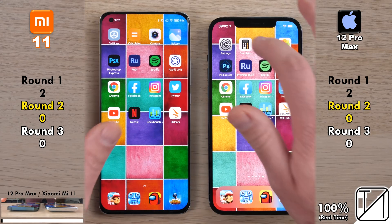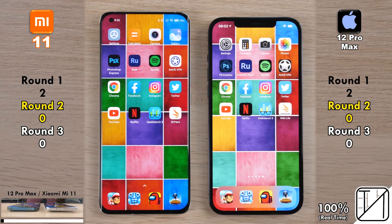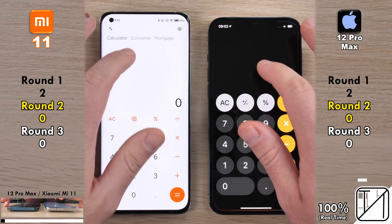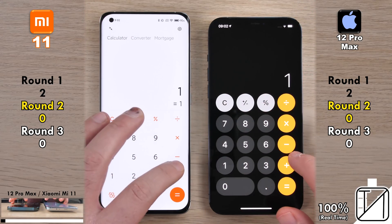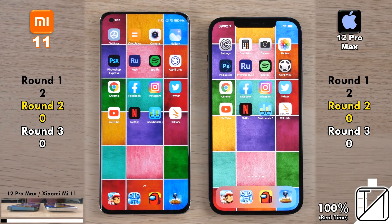Both phones are hooked up to the same Wi-Fi network, at max brightness, with all apps closed in the background. Heading into round two, the first system app was too close to call so no point was allocated. Going into the calculator app, once again too close to call — zero points apiece so far in round two.